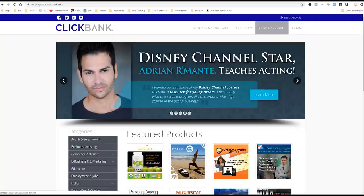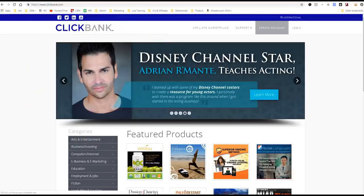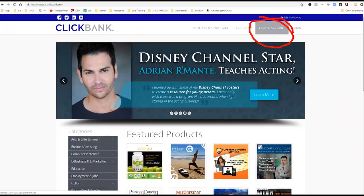So, check this out. I'm on Clickbank right now. If we go right here, you can see Clickbank. To go to Clickbank, just go to clickbank.com first off. The first step is you want to sign up and you need to create an account. So you click right up here and you click create account.